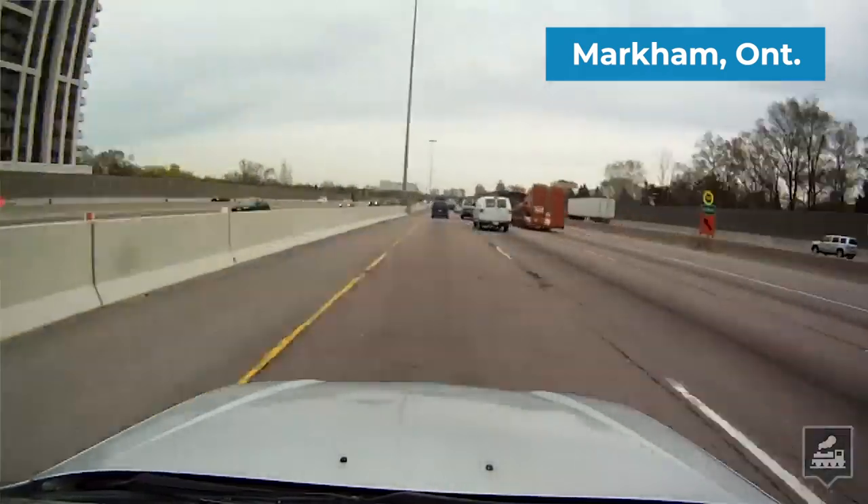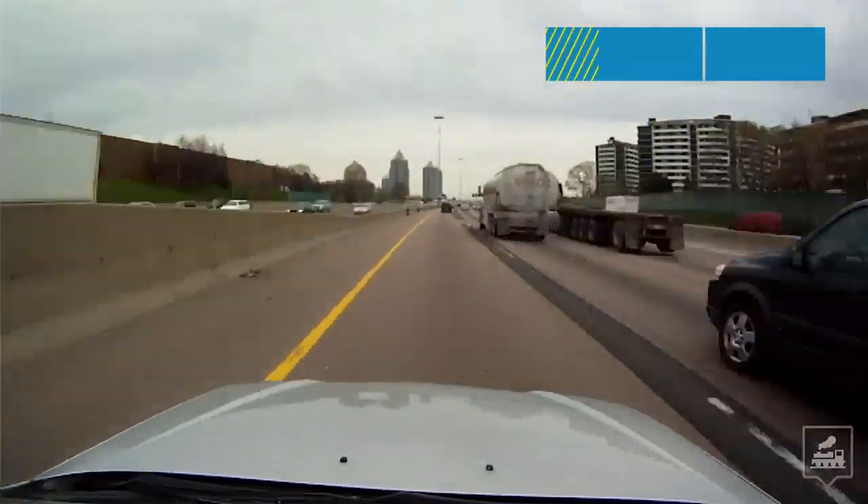I'm currently driving to Markham, Ontario to visit a company called Pond Technologies, who's working on a way to capture carbon directly from smokestacks.